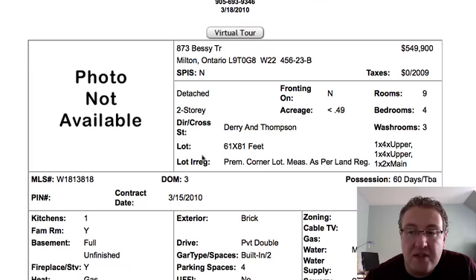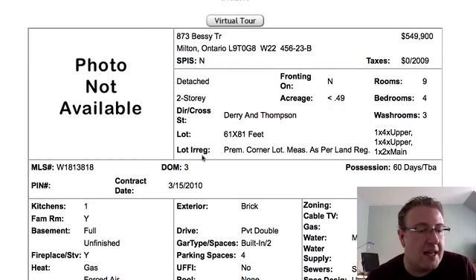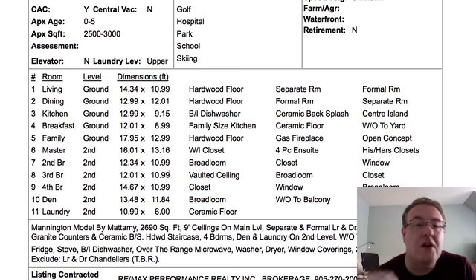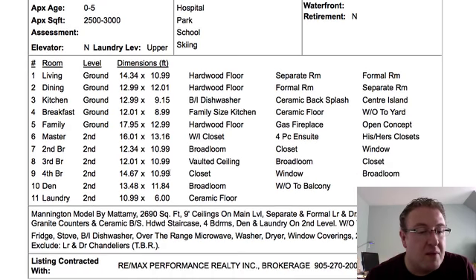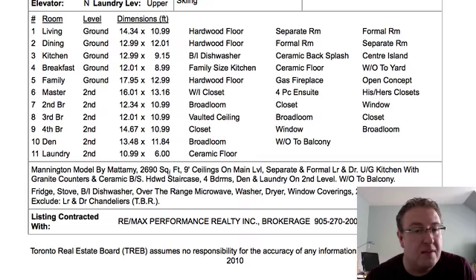873 Bessie Trail — this is a Mannington corner, priced $10,000 above the other one at $548K. It's a corner lot, usually has a lot of windows and light coming into the home. Four bedroom, three washroom. It looks like they've done hardwood floors, ceramic backsplash, gas fireplace, hardwood staircase, laundry on the second level, nine foot ceilings — they've got all the pieces in here. Price is okay, it doesn't blow me away, but I'm seeing things that are really, really good. I think it compares well to the previous one.